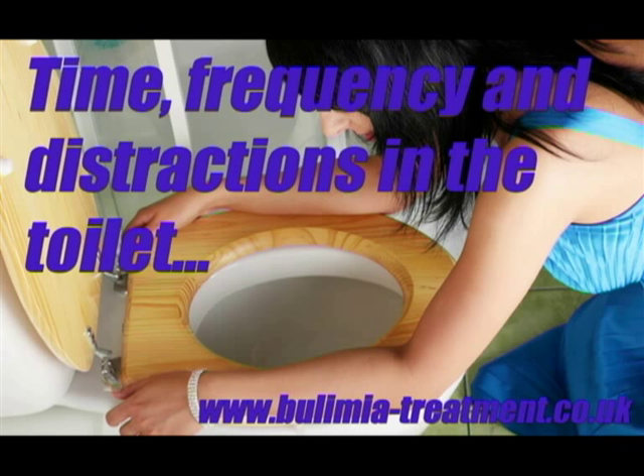Time, frequency, and distractions in the toilet. How long does the potential bulimia sufferer spend in the toilet? How often do they use the toilet? Do they run the tap or use some other noise as a distraction when they're in the toilet? Vomiting can be a noisy process, so be wary of intentional distractions.